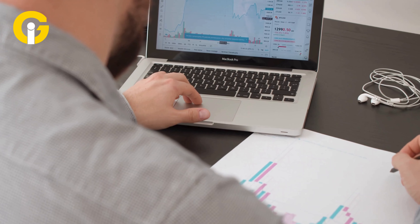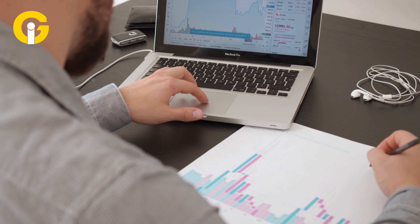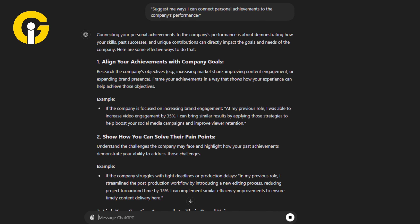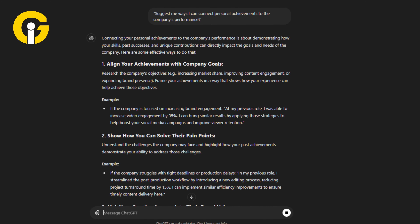Research the company's performance data, which is available on the internet, and ask ChatGPT to help you interpret your contribution. For example: suggest me ways I can connect personal achievements to the company's performance.